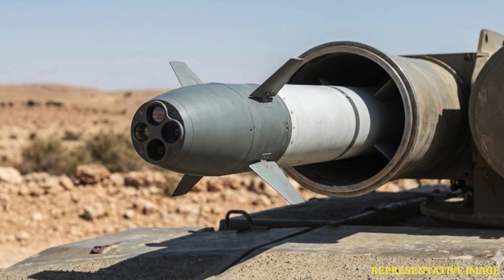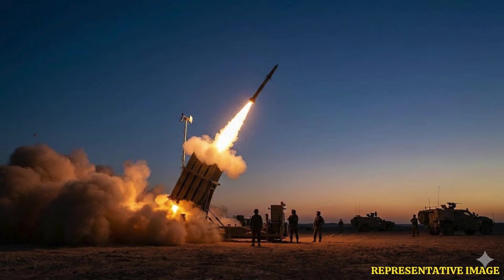Tamir missiles are jointly produced by Rafael Advanced Defense Systems and Raytheon, or RTX. Recently, in November, RTX announced that a joint venture, Raytheon-Rafael Protection Systems, signed a $1.25 billion contract to supply Israel with additional Tamir missiles.